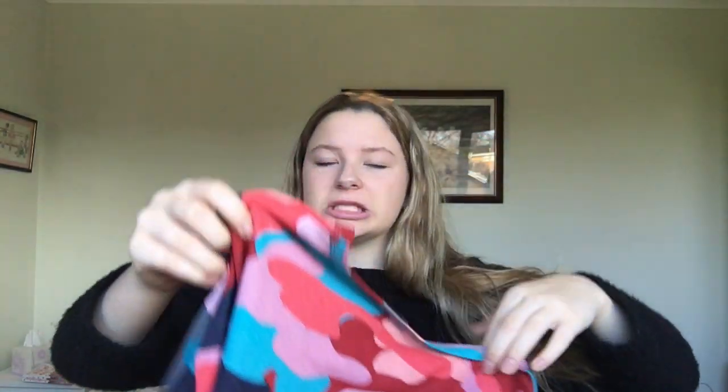My last top from Zara is a camo print top. I got it in large so it'll be nice and loose on me. It looks really nice with jeans, or shorts, or pants. It was on sale as well so I was like, why not?